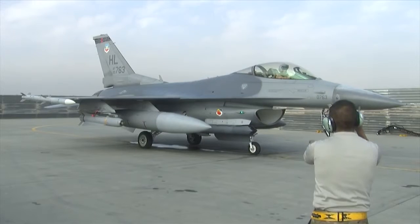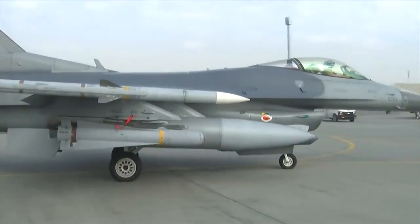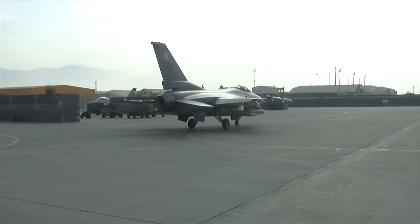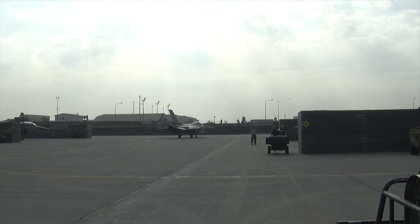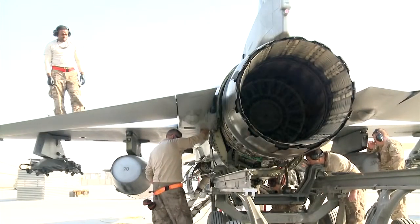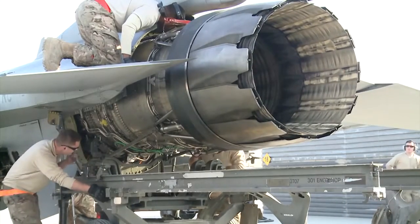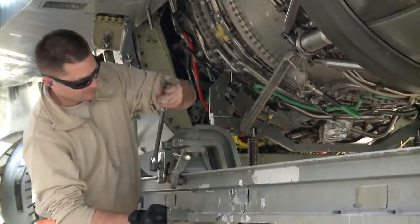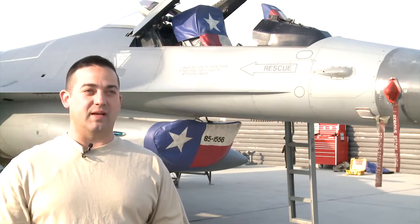Just like your family's car or truck, the F-16 Fighting Falcon needs constant maintenance and repairs. Most maintenance on the F-16 can be performed with the engine installed in the jet, but for certain major maintenance, the entire engine must be removed. Basically, what happened was engine shop found a bad hydraulic line. They weren't able to repair the hydraulic line with the motor installed in the aircraft, so we had to pull the motor out so they could get access to the hydraulic line and replace it.